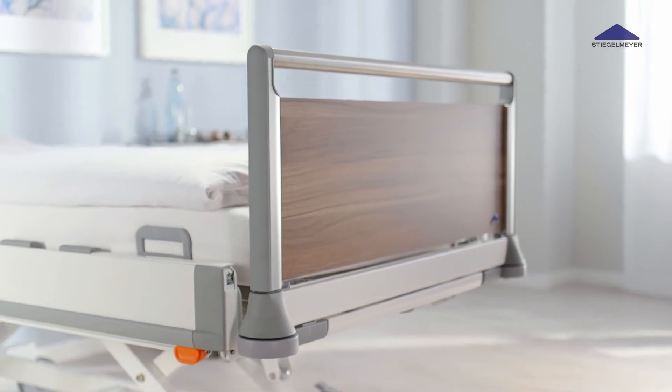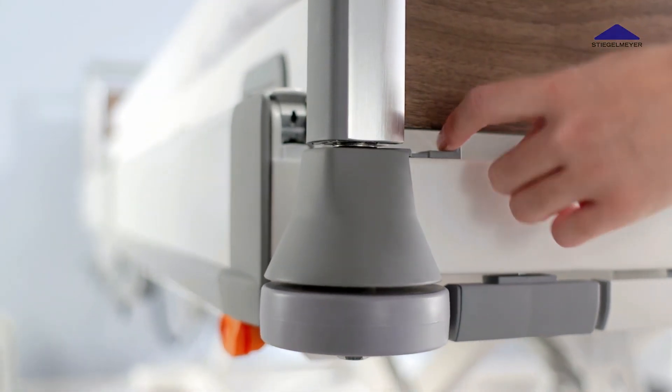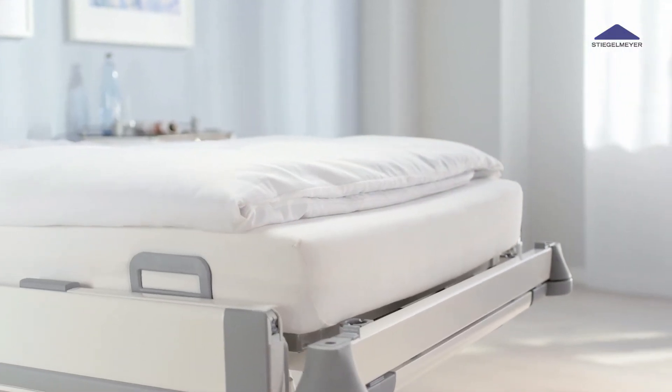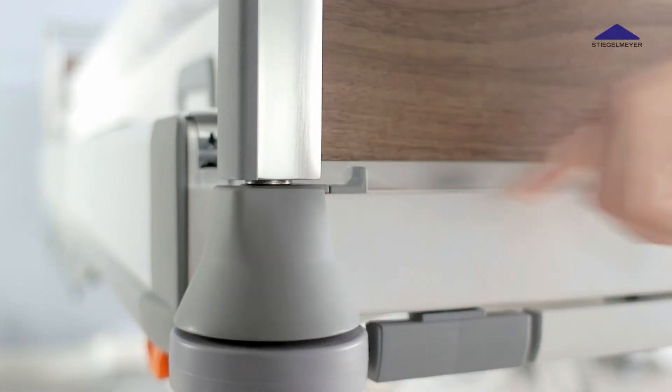The head and footboards of the Puro are attached with secure connectors. In an emergency, they can be easily removed for immediate access to the patient. Care staff can then reinstall them just as quickly.